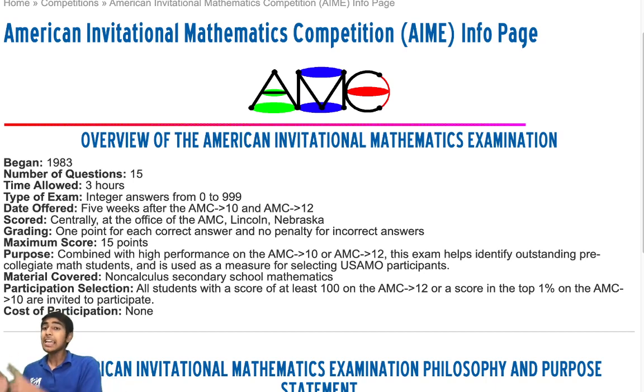Remember, whether you took the AMC 10 or 12, the AIME is the same test, and there are going to be some new concepts and techniques to learn, especially if you took the AMC 10. If you did take the AMC 10, you'll need to learn logarithms, trigonometry, complex numbers, inequalities, and topics like those.